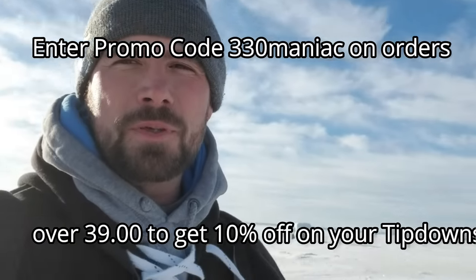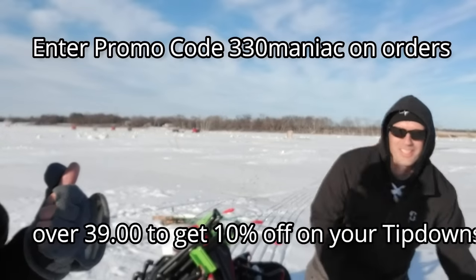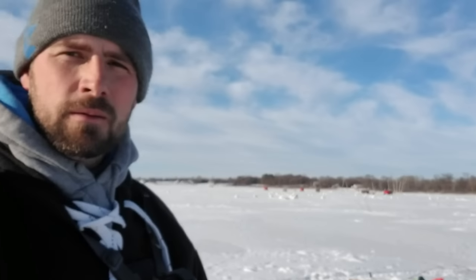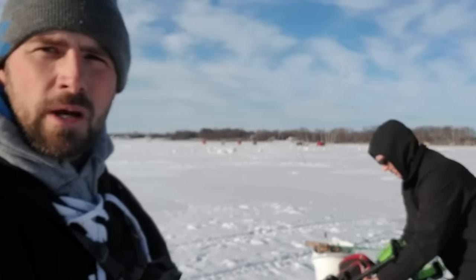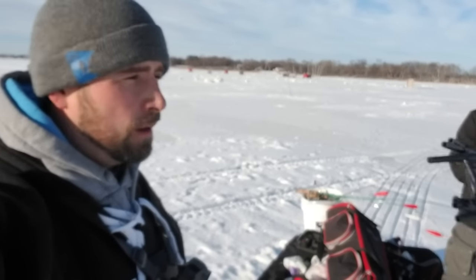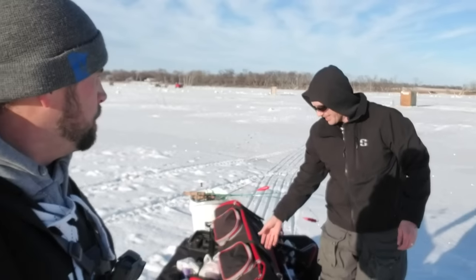Hey everybody, on the road on Devils Lake, North Dakota. Got Jake Dahlbl here from Jagged Tooth Tackle. He drove me up here today. We were talking about fishing together and on a whim, we said hey we should go to Devils Lake, and then like 20 minutes later we were going to Devils Lake. So we're out here.